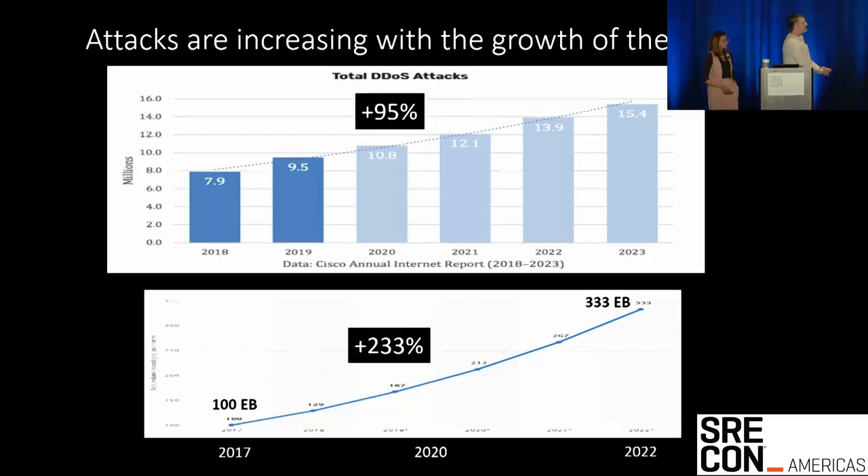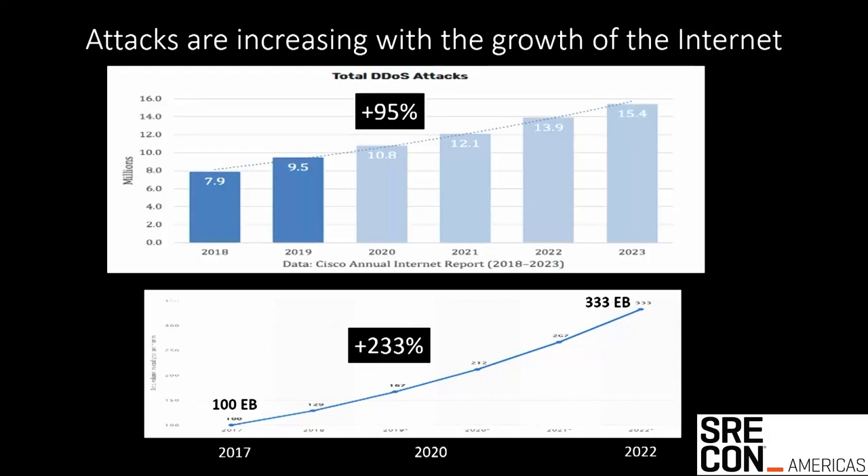One of the things you have to think about is: are attacks getting worse? Is this just a big problem, just more chaos? What we've found — these slides cover the last five years — is that the overall quantity and volume of attacks is up about 95%, and the overall exabytes of traffic per month has gone from about 100 to about 330 exabytes per month over that same time period. Those increases are mostly driven by the increase in media content. So we see that the trend of attack frequency is really just growing with the internet. We're not seeing some spike that's making us feel like we need to be more worried than we usually are — other than that DDoS attacks are a pretty bad thing to deal with.